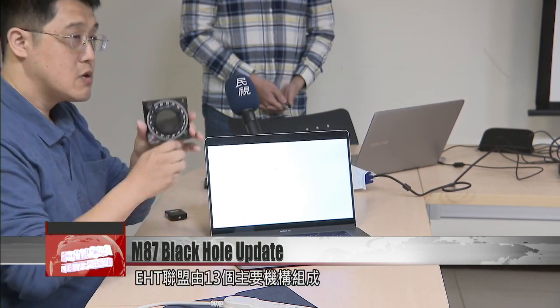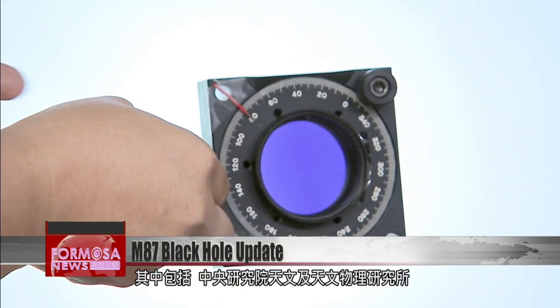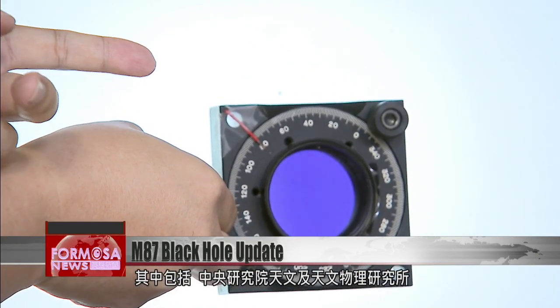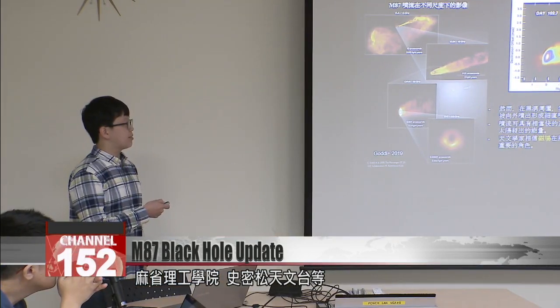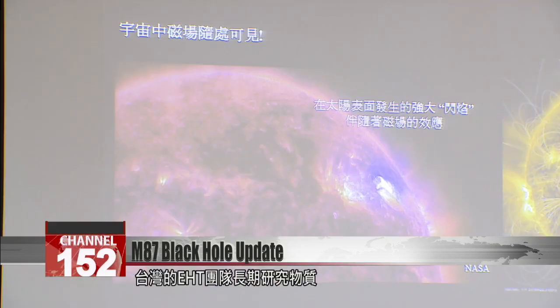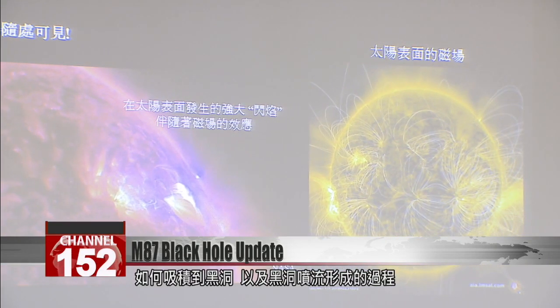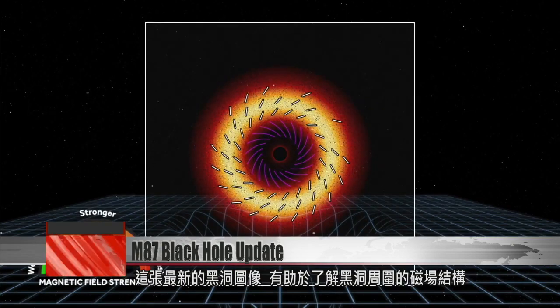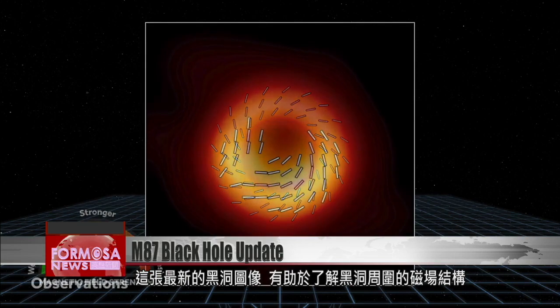The EHT consortium consists of 13 stakeholder institutes, including Taiwan's Academia Sinica Institute of Astronomy and Astrophysics, MIT, the Smithsonian Astrophysical Observatory, and more. The EHT Taiwan team have been studying the buildup of material into black holes and jet formation for quite a while. The black hole images will provide new information about the structure of the magnetic fields outside the black hole.